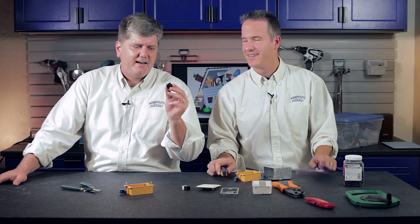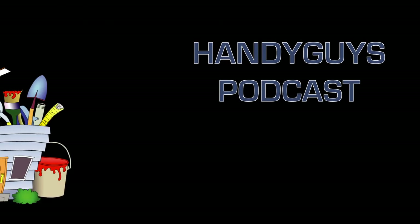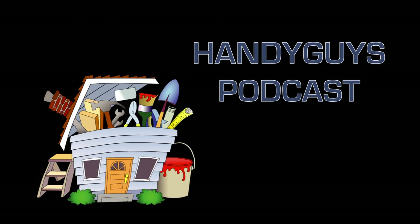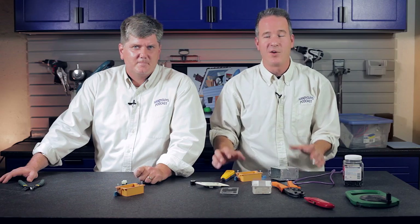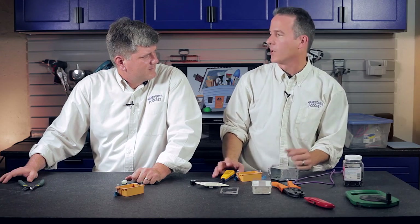Up next on the Handy Guys podcast, home networking. I want to talk on this episode about high-speed internet networking.